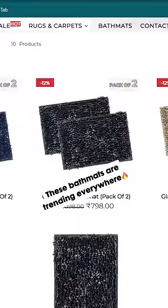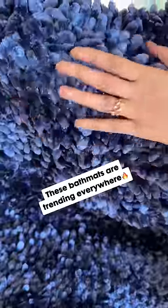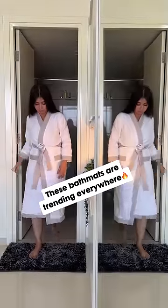I saw this bath mat on Vilodomo's website and I instantly placed the order. I was shocked to see how good the quality is — it has everything I was looking for.